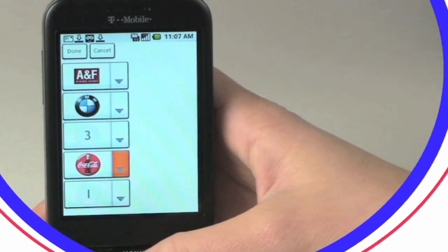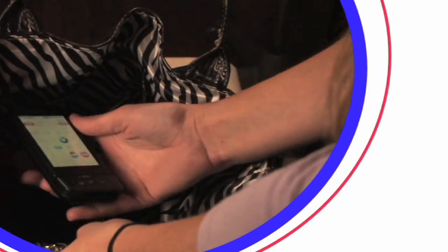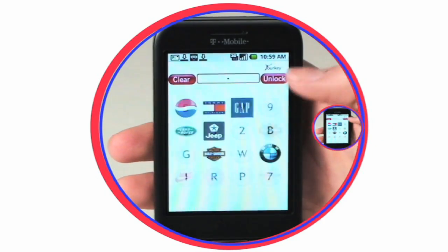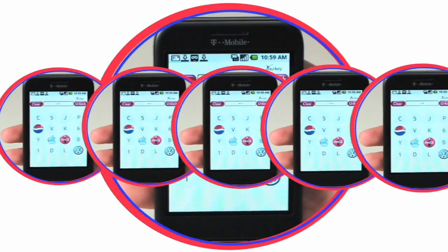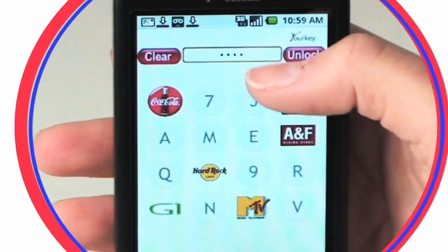Once you've chosen your pin, it locks the phone and secures your data. Now, each time you pick up your phone, the Your Key screen is the first thing you see. To unlock the phone, just tap in your pin. With each tap, the screen randomly changes. This added security feature keeps anyone from seeing your pin.